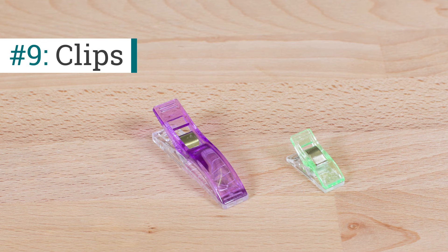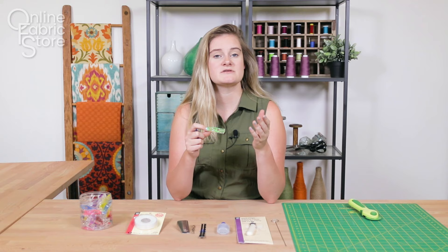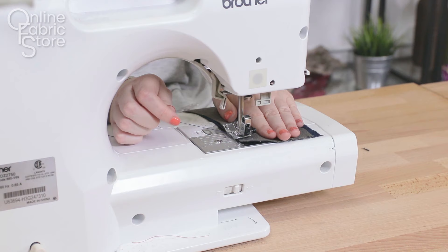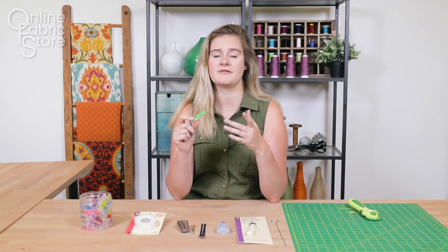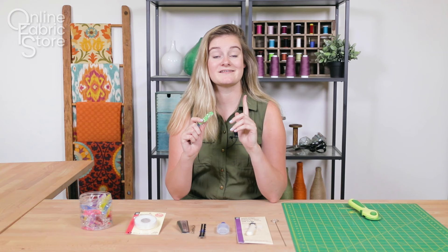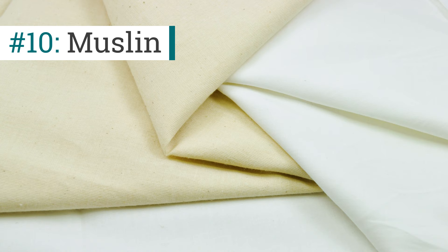Moving on to number nine, we have clips. Clips are a really awesome product that are great for lightweight materials or more slippery materials. Clips have replaced pins in a couple of projects for me just because they're a little bit more user friendly. They're not going to create the puckering like pins do if you're not pinning properly. They're just a little bit faster and less dangerous than pins.